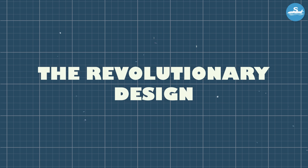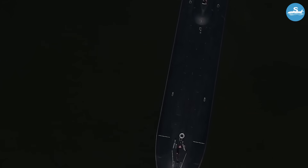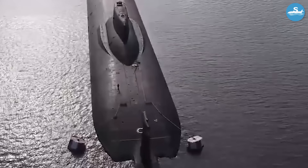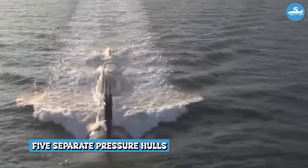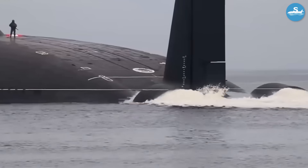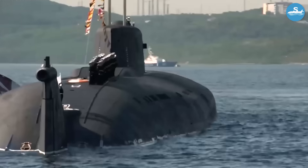What made the Typhoon-class so special wasn't just its size — it was how that size was used. Traditional submarines cram everything into tight spaces, forcing sailors to live in conditions barely better than prison cells. The Typhoon-class changed everything. Instead of one long pressure hull like conventional submarines, the Typhoon featured five separate pressure hulls — two main hulls running parallel to each other, with three smaller hulls positioned strategically around them.